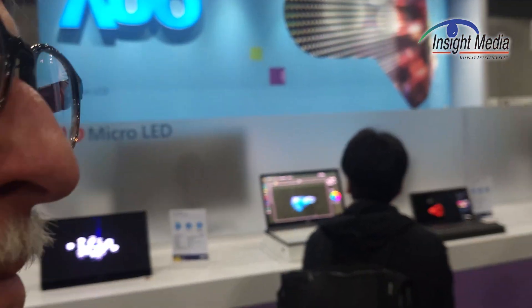Hi, Chris Chinnock for Insight Media. I am in the AUO booth here at DisplayWay 2013 looking at their microLED products.